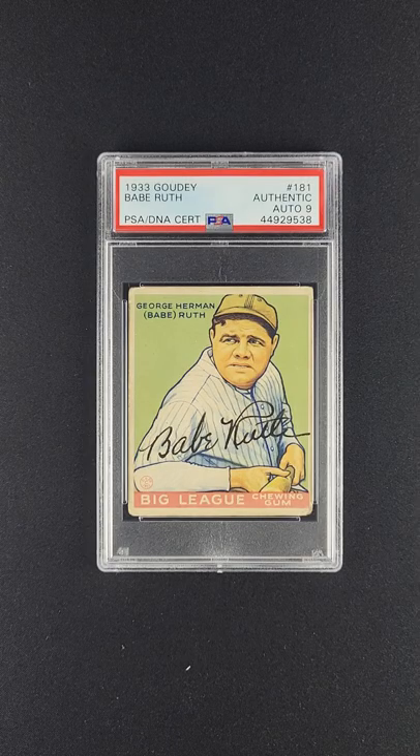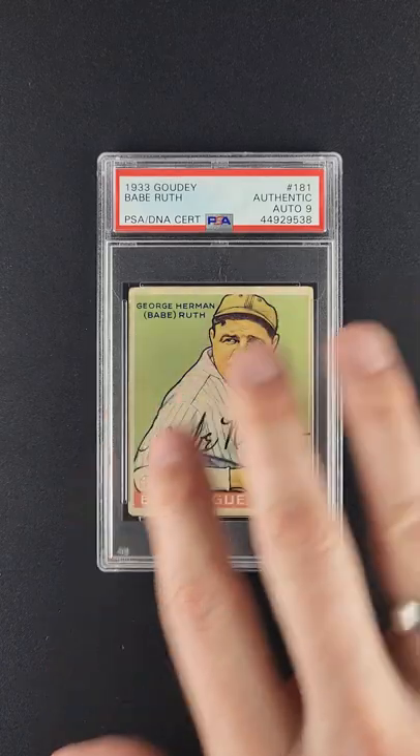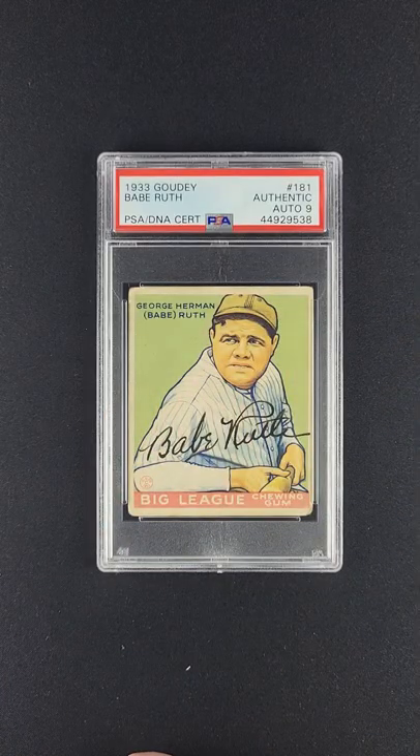What's particularly shocking is the autograph quality — it doesn't even look real, it's so good. Beautiful, deep fountain pen black ink struck across the front of the card. It just pops right out of the holder. The black on this autograph exceeds, I would say, the contrast of the black attributes on the card itself. It's just out of this world.